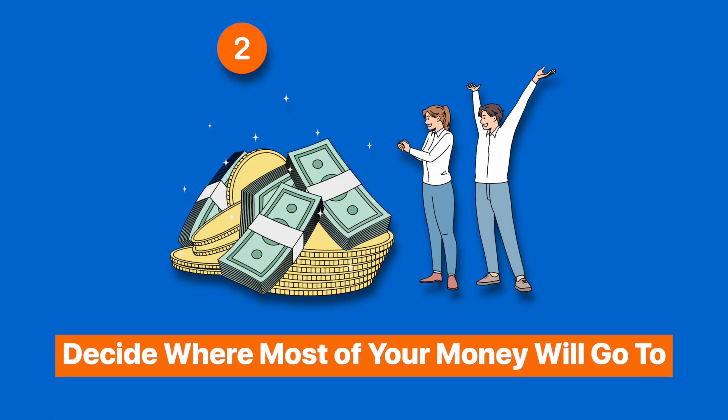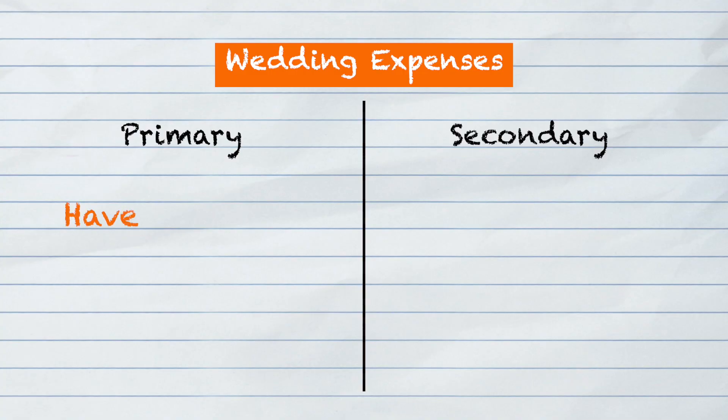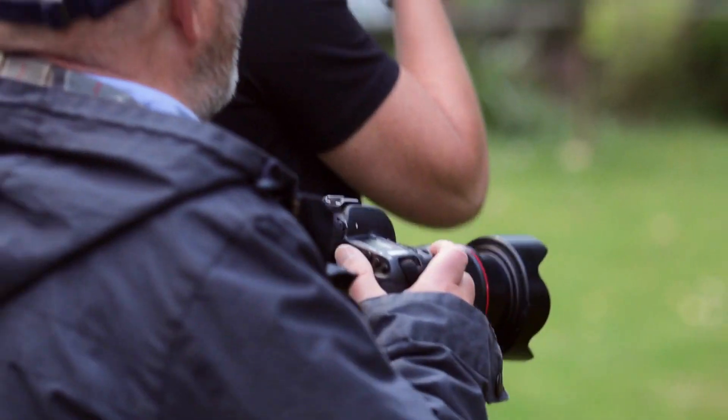Number two, decide where most of your money will go. You need to prioritize where you'd like to spend your money first. We suggest breaking down your expenses into primary categories and secondary categories. Your primary categories would include expenses that you absolutely have to spend and maybe even splurge on — these could include your wedding venue, catering, and even photography. These are expenses that you absolutely cannot negotiate on.